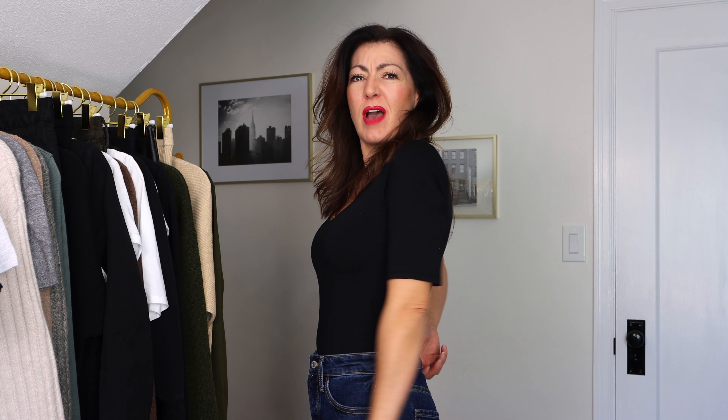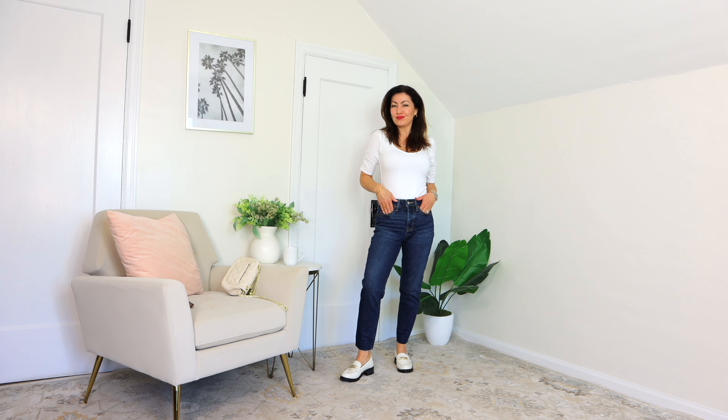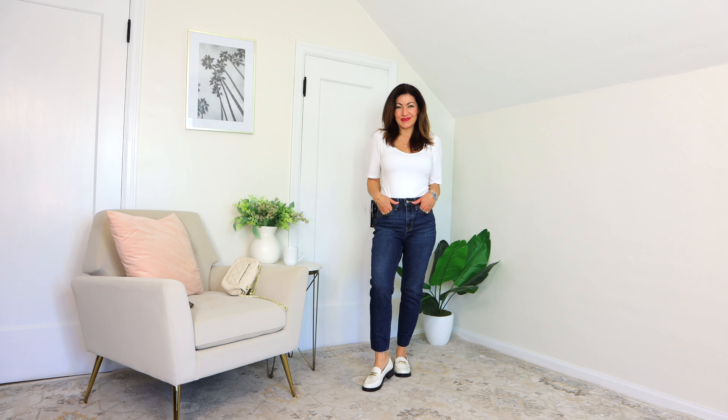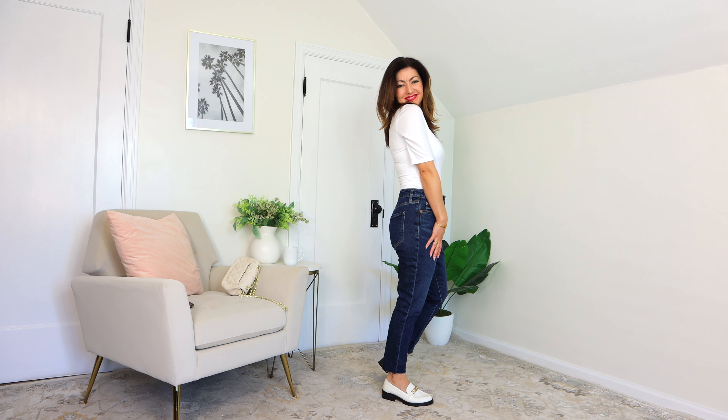Up next are these adorable jeans I've got on right now — super comfortable, I love them. They're a size zero, fit really well, and they do have a little bit of space in the back, so if I have a donut I'll have plenty of room! These are $35.99. I've paired them with a loafer that's on sale for $27.99 — a super cute little loafer.